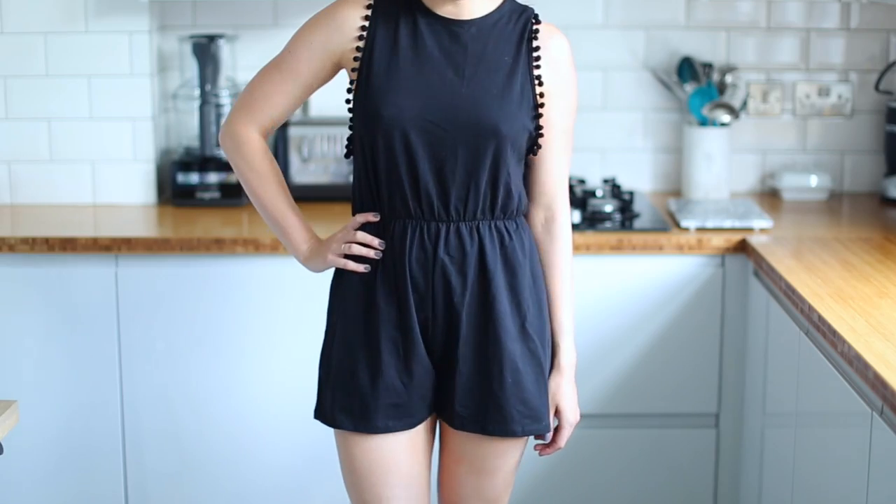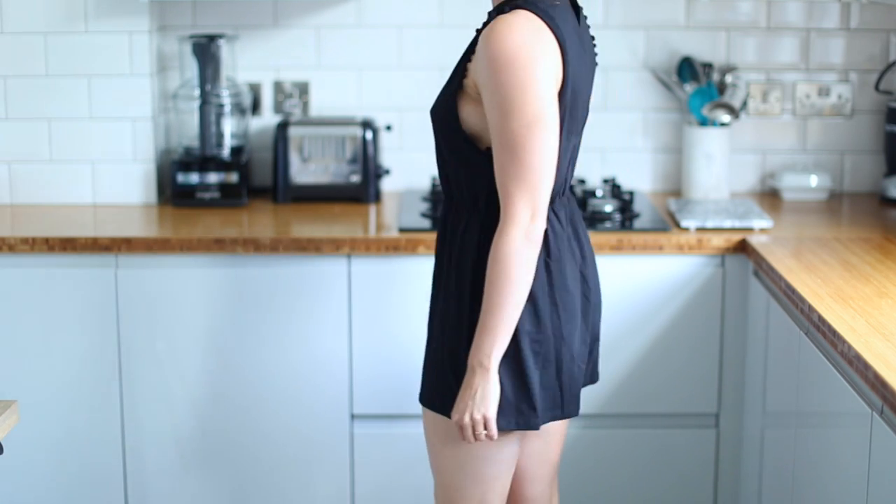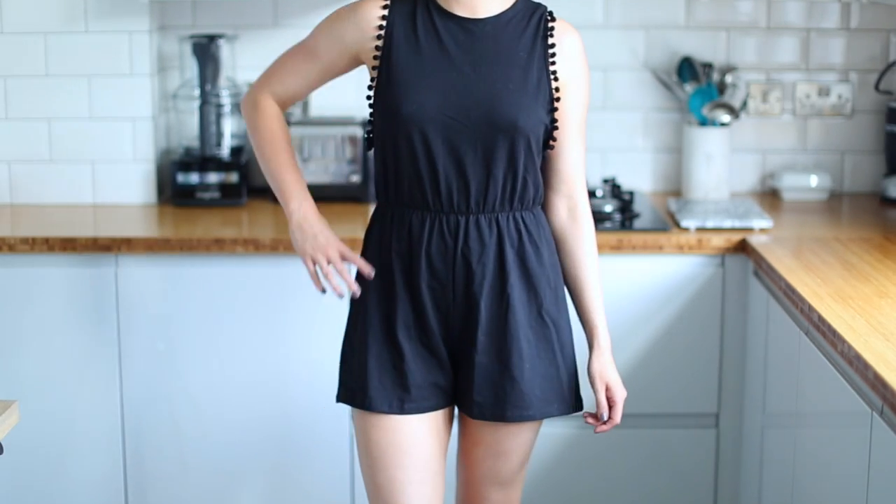I picked up another playsuit from ASOS but my hopes weren't as high for this one - I looked at the material online and thought it might feel a bit cheap and nasty in real life, but actually I'm pleasantly surprised. I think it was only about £18 and it's really nice and flattering. It's a jersey material, again nice and light with shorts on the bottom and an elasticated waistband, but it's got this pom-pom detail which I love - that was why I went for it. It's really summery, a bit boho, super cute. I thought it would be handy for just popping down to the beach or pool. I didn't pick it up in white because it would get covered in sun cream after day one.